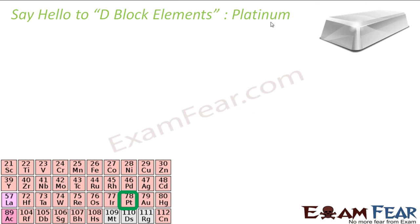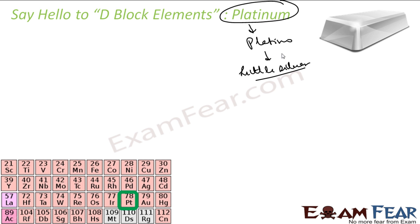The next element is platinum. You must have heard of this word. Platinum came from the Spanish term 'platina,' meaning little silver, and yet it is costlier than silver. It is dense, malleable, ductile, and very precious. It has six naturally occurring isotopes. It is least reactive, and that's why it is costly. It is resistant to corrosion, costly, and rare also.